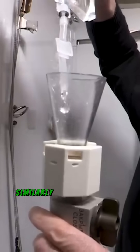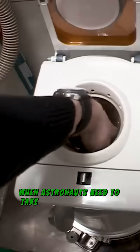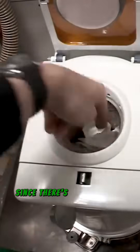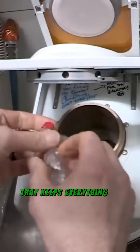This vacuum system works similarly to how a vacuum cleaner pulls in debris. When astronauts need to take care of solid waste in space, they use a specialized toilet designed for the job. Since there's no gravity to help, the toilet has a vacuum system that keeps everything in place.